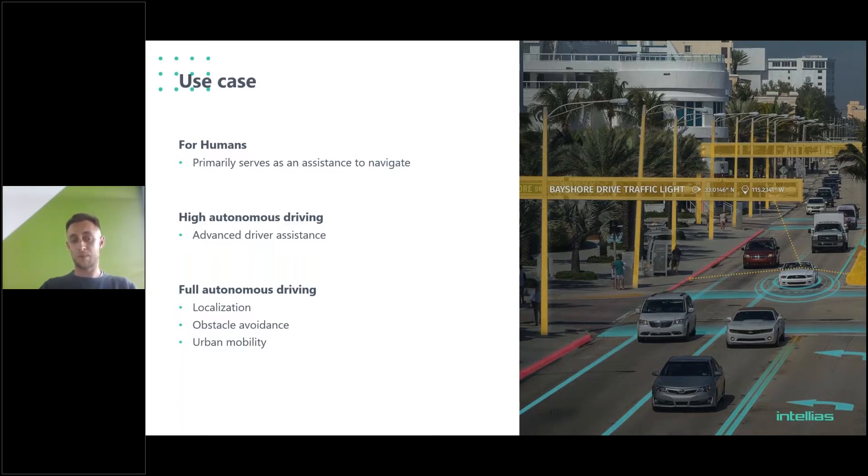For full autonomous driving, the maps we work on are primarily used in two very important subsystems. The first is localization — helping the vehicle localize itself in the environment by building a visual map of surrounding static objects. For dynamic objects you need a different stack with sensors, but for static objects our maps are a perfect match since we can completely describe everything surrounding you, and these things don't change very often.